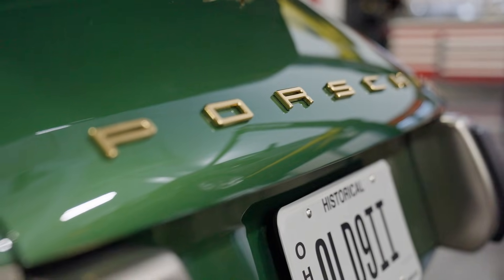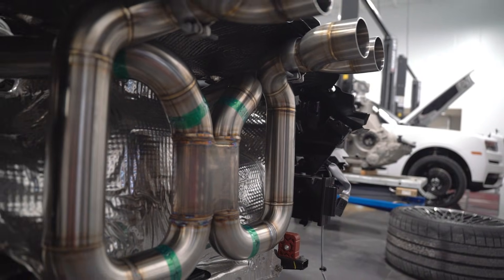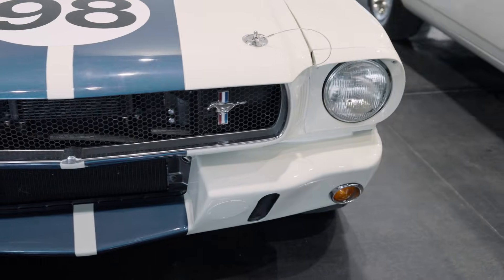Sports cars. Super cars. Hyper cars. It's the Grammar Hall experience.